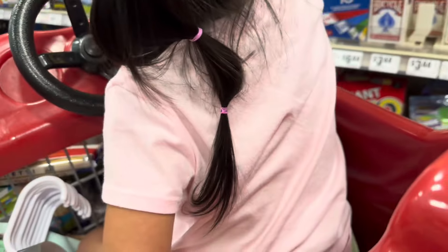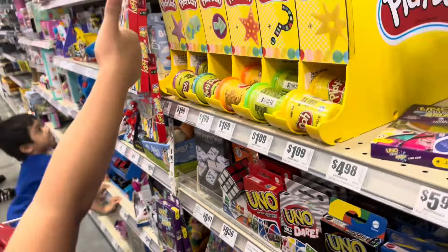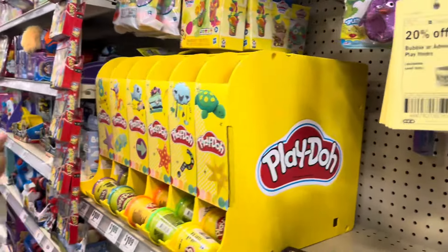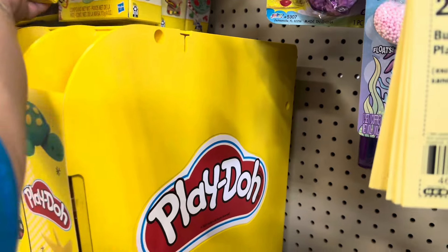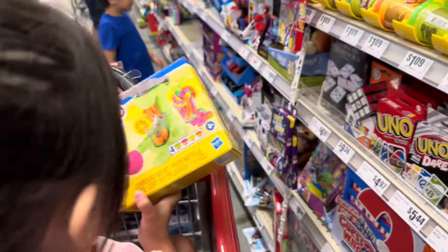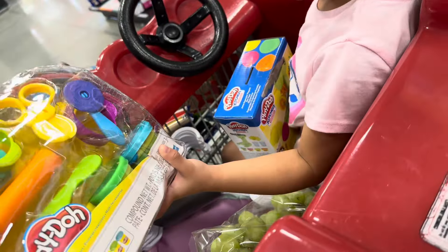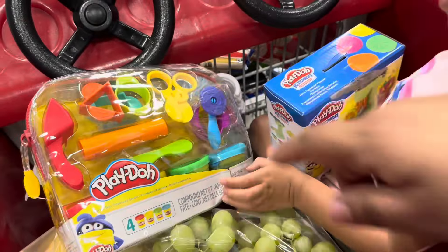Angela spotted the Play-Doh! She wanted the dinosaur one, but it turned out to be a set where you can make juice shapes. She had to choose between two options.